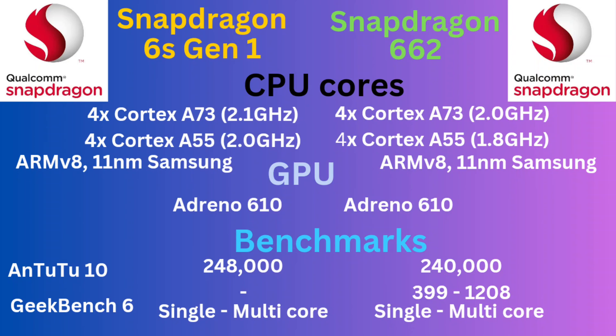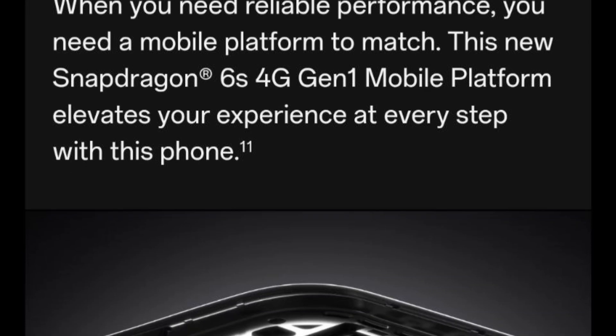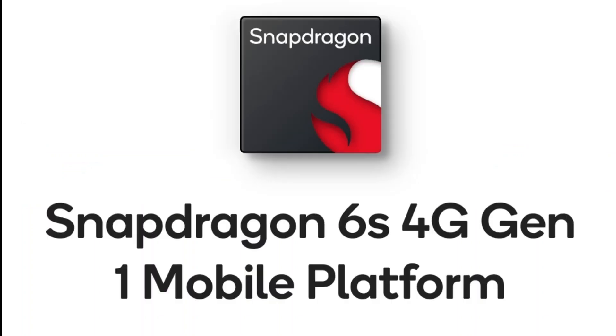There is zero outrage from any big content creator — none, nothing. All of them are waiting for their next brand endorsement. Nobody's going to call OPPO out, and nobody's definitely going to call Qualcomm out. Why would they bite the hand that feeds them?